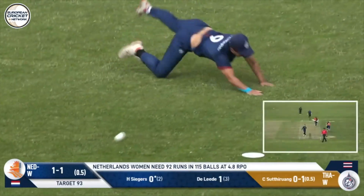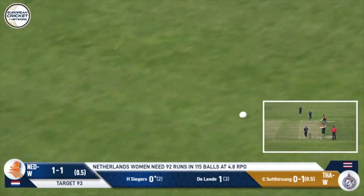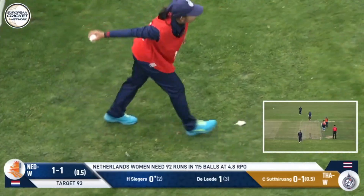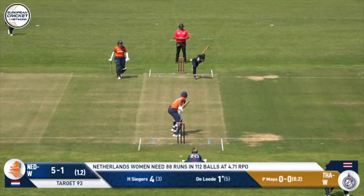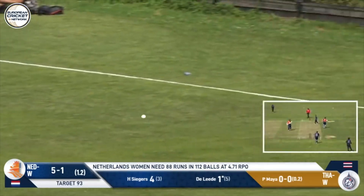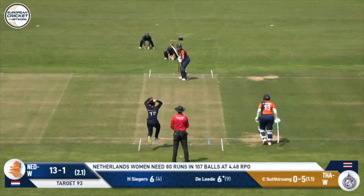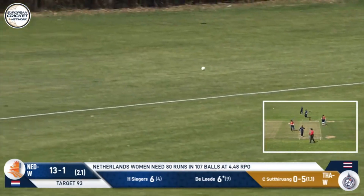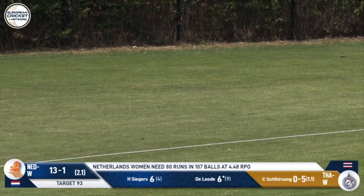What a shot that is — a shot of authority from Seegers, who puts the run out behind her. That's going to be the first boundary in this run chase. Driven handsomely — four runs. What a lovely stroke. And cashing in on anything loose — and that is loose. What a lovely stroke from Delader — another four.